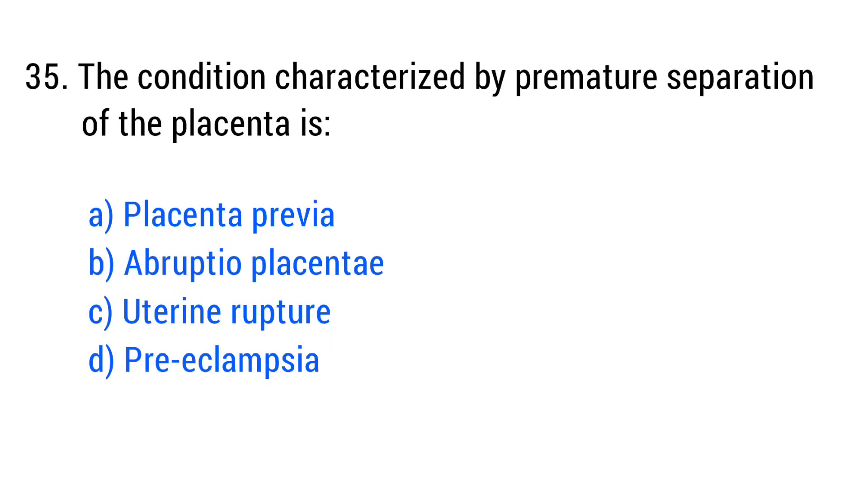Question No. 35. The condition characterized by premature separation of the placenta is? The right answer is Option B: Abruptio placenta.